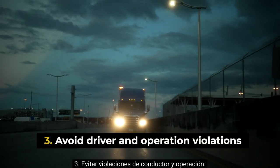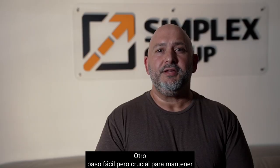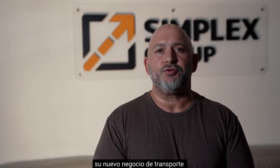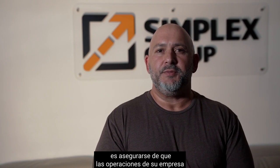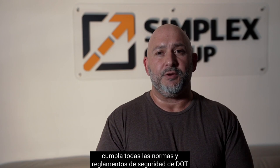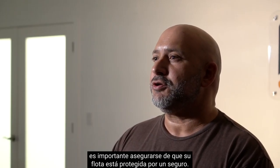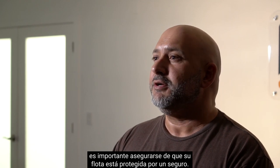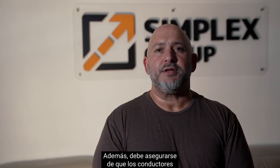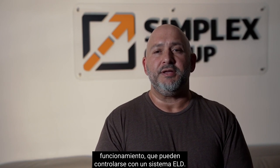Step three: avoid driver and operation violations. Another easy but crucial step in keeping your new trucking business compliant is to make sure your company operations follow all DOT safety standards and regulations. In terms of general operations, it is important to ensure your fleet is protected by insurance. Also, you should make sure that drivers follow hours of operation requirements, which can be tracked with an ELD system.